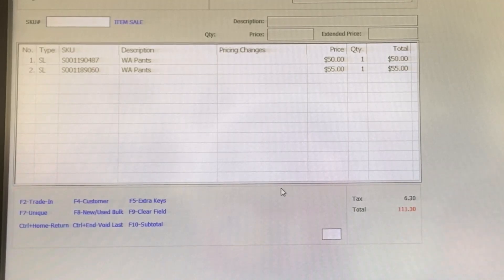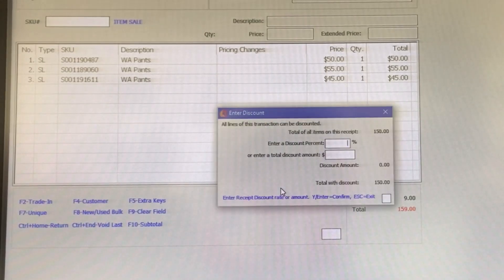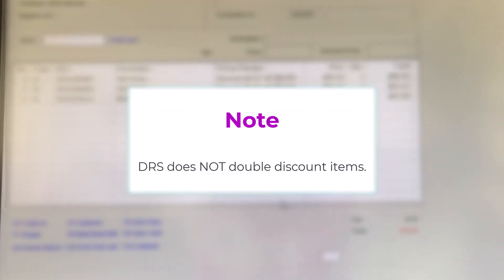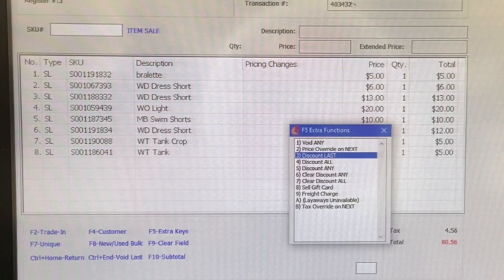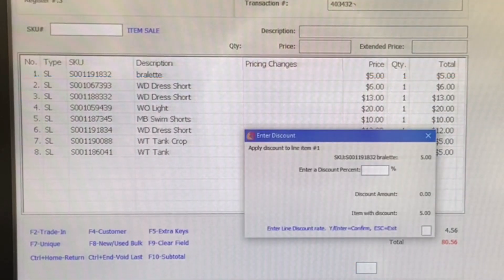Percentage or dollar off. A percentage off discount could apply to all items or just one item. Either way, click F5. If the discount applies to all items, click Discount All. If it's a percentage off, type in the percentage off total. Or if it's a dollar amount, type in the dollar amount total — it'll distribute this dollar amount amongst all the clothing as an even percentage for each item. If you scan discounted clearance items, you can still click Discount All here; DRS will not double discount already discounted clearance items. For single item discounts, click Discount Any, locate the line item of the item you want to discount, enter that line item into DRS, and type in the appropriate percentage off of that item, then hit Enter.